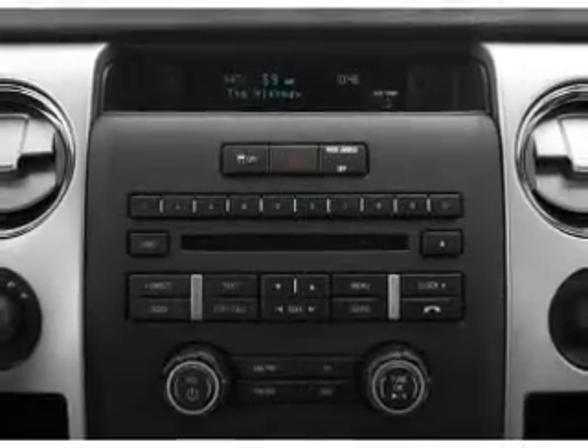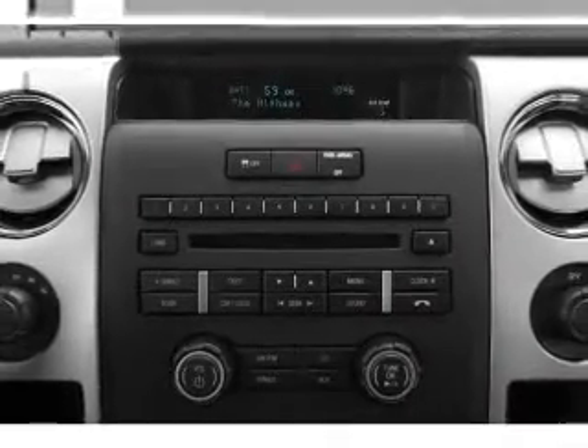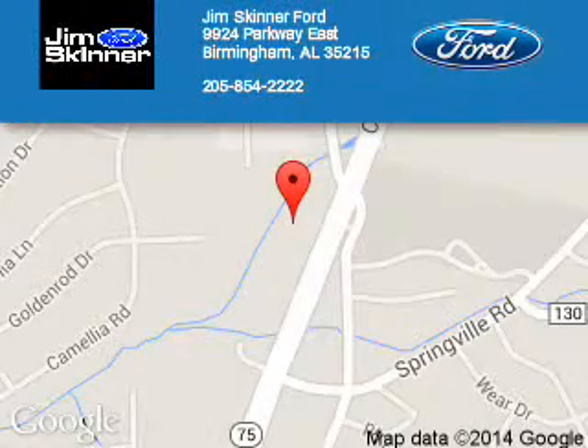Let us put you in the driver's seat today. Call or click to contact us. Jim Skinner Ford is dedicated to doing everything possible to ensure that the experience you have selecting your next vehicle is a pleasant one. We are located at 9924 Parkway East, Birmingham, Alabama, 35215.